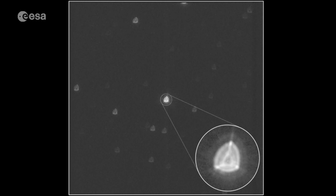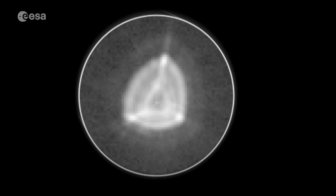The triangular shape is due to the three struts supporting the telescope's primary mirror. It's also deliberately out of focus because the star's light is spread across many pixels to make the measurements more precise.